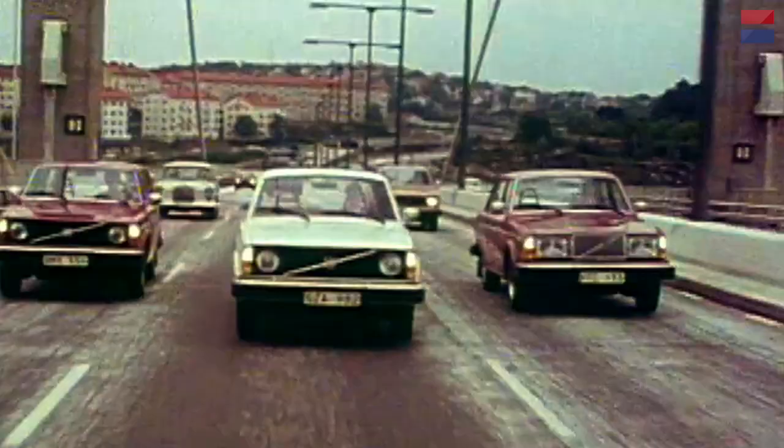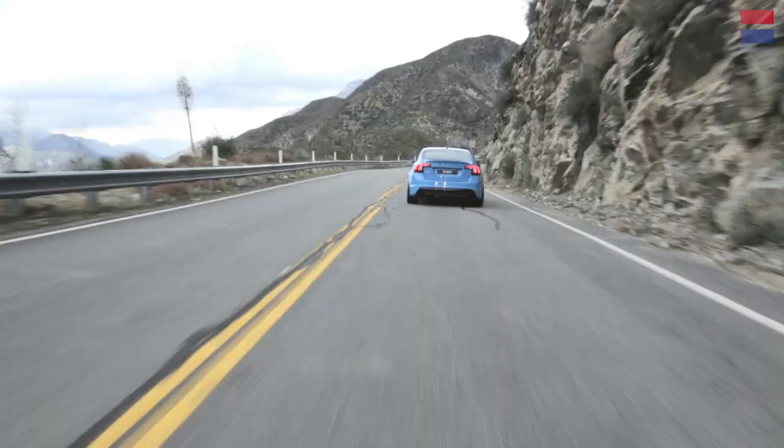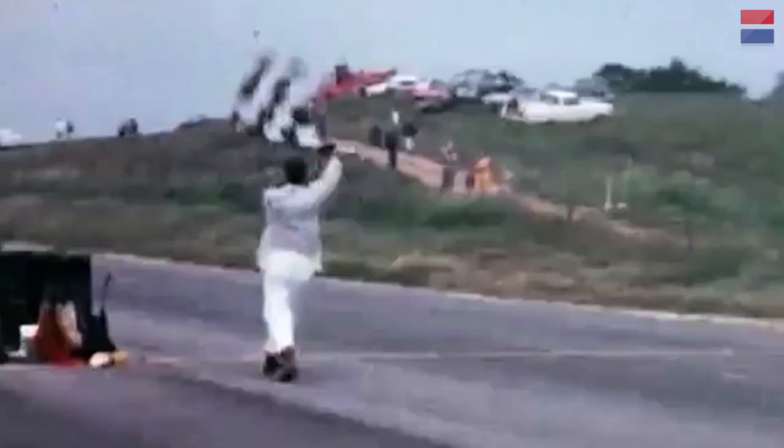We've seen the crash test footage, and deep down inside, we know what we really think of stereotypical Volvo drivers. But for those who are unfamiliar with the saucier side of the Swedish brand, you might be surprised to find that Volvo has been elbows deep — sometimes actually quite successfully — in car racing.